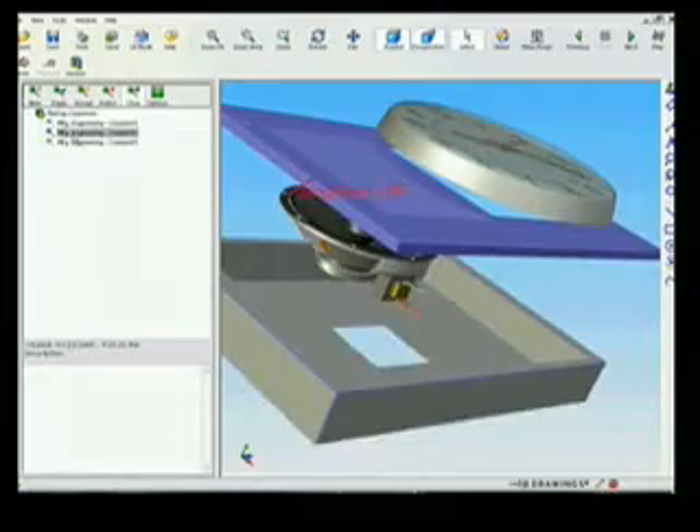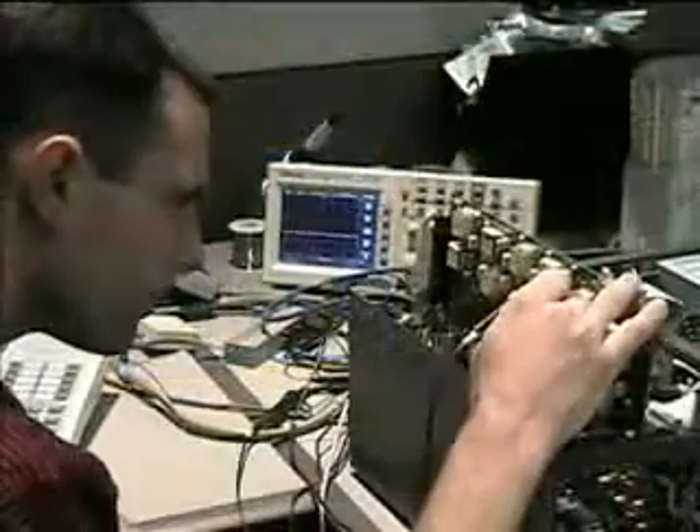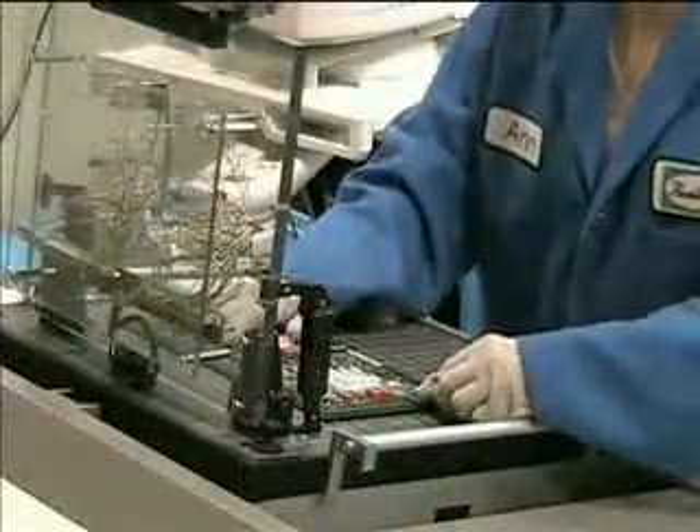Our engineering teams also share access to state-of-the-art testing equipment. From hands-on testing of individual circuit boards through the design process, to automated testing of our finished product, we ensure that every component works as it was designed.